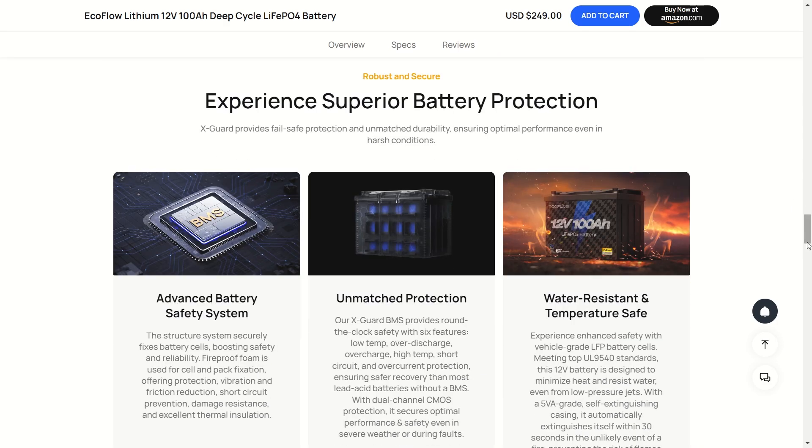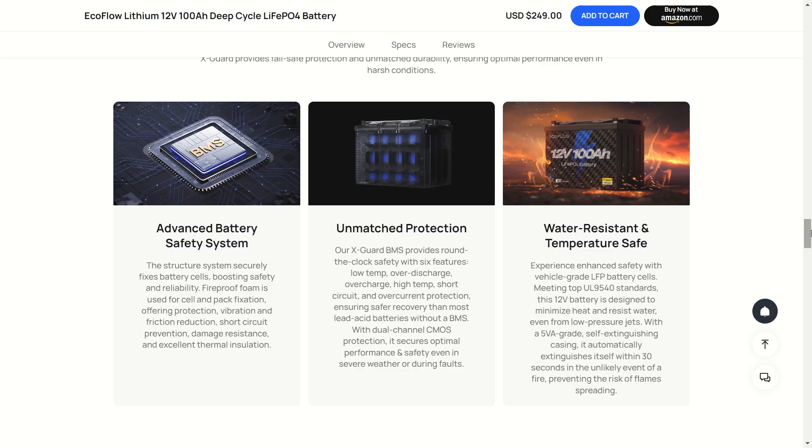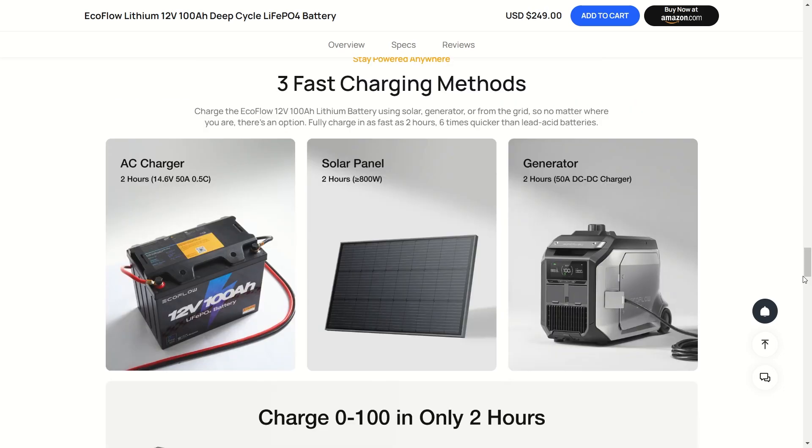Let's take a look at the battery protection. You get advanced protection — not just low-temp protection but more. The X-Guard BMS provides round-the-clock safety with six main features: low-temperature protection, over-discharge protection, over-charge protection, high-temperature protection, short circuit protection, and over-current protection. You have a really safe battery on your hands, and remember this is LFP battery chemistry.